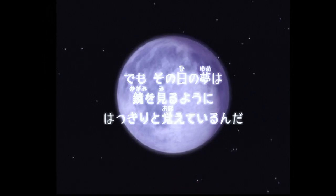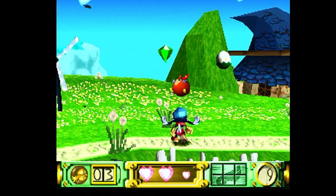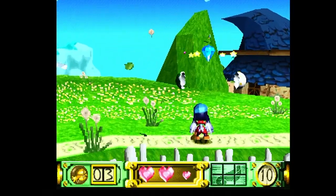Klonoa: Door to Phantomile was released in 1997 in Japan and published by Namco. Like Magical Hoppers, it offers 2D gameplay but set in a 3D rendered world, so the levels twist and turn and the player can interact with objects set outside the path.